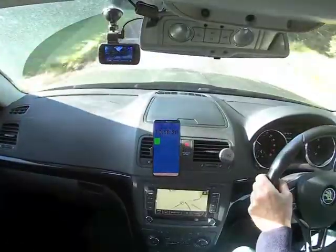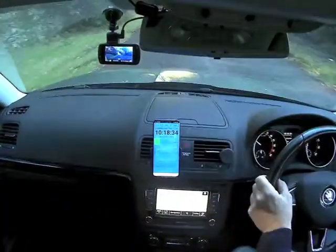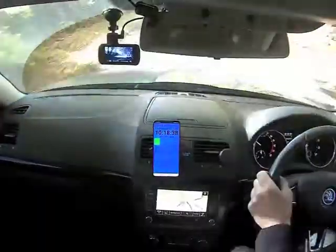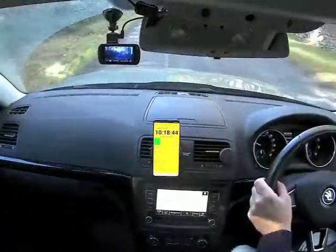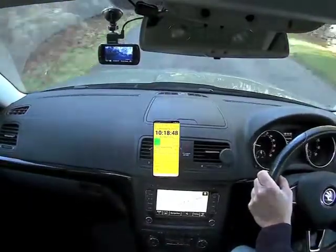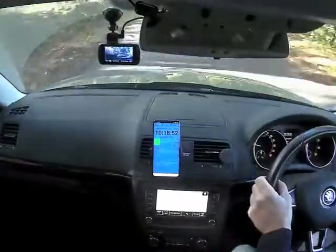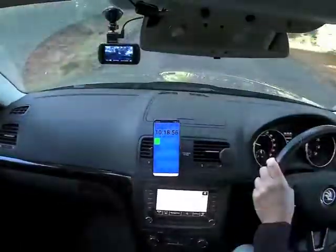On the way to the next time control there could well be a passage control on this section. We don't know where the passage check is but again the phone will go yellow. There's the screen going yellow as we approach. There's the route check — the blue triangle appeared momentarily, it's gone, and it's recorded that we've passed it on the screen.